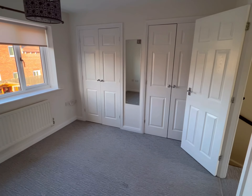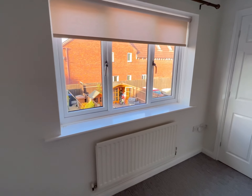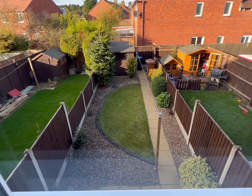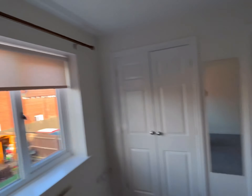You've got double wardrobes and a nice window overlooking the garden. Blinds are included and there are also curtain rails.